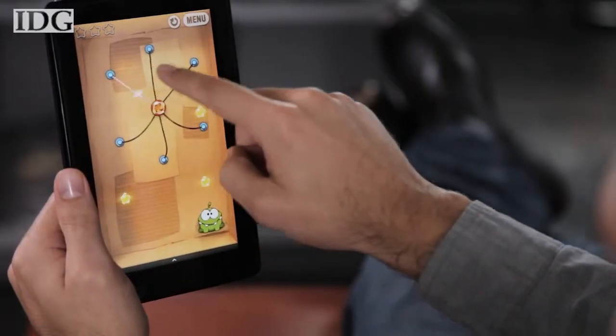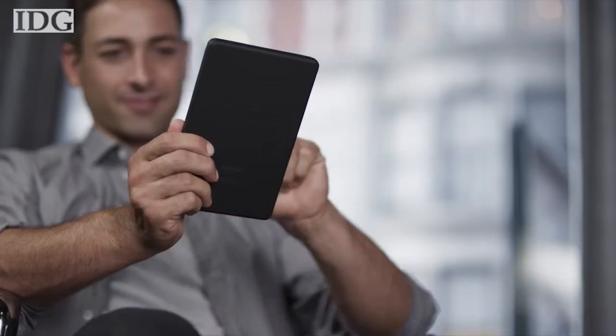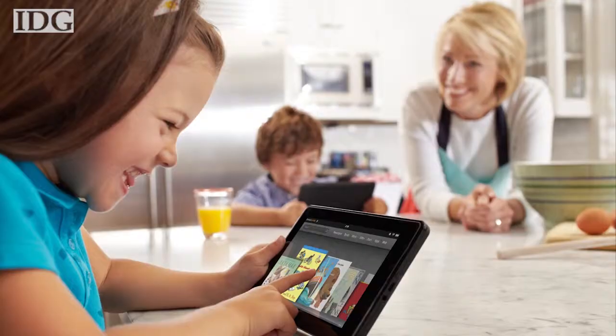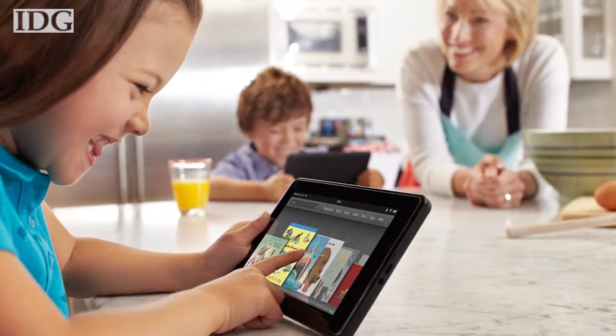The Kindle Fire joins an already crowded tablet market dominated by Apple's iPad, which is projected to have a 73% market share by year's end. Unlike the iPad and other tablet competitors, though, the Kindle Fire doesn't have a camera or microphone.